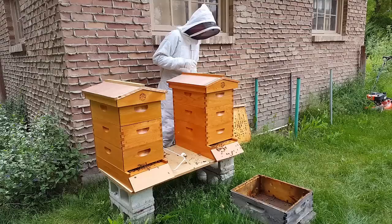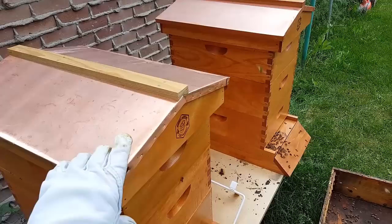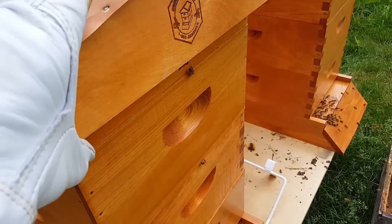You may have noticed that I slid the telescoping cover forward when I put the cover on, and I slid this one forward too. Because on the Brushy Mountain boxes, they have a top entrance. We have enough bees here that I think they can guard both entrances easily and give them easier access to the top and bottom of the hive.